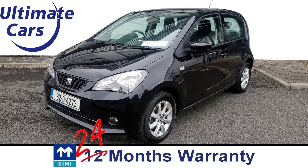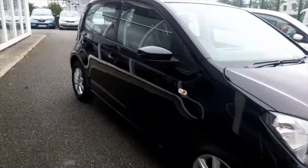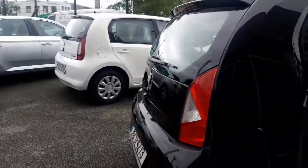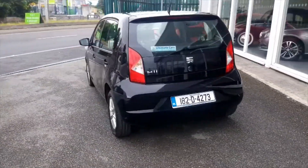Hi, I'm Eugene and welcome to Ultimate Cars. This is a 2018 Seat, it's a 1 litre petrol and the road tax is only €190. It's in absolutely perfect condition, as you'd expect from an almost new car.